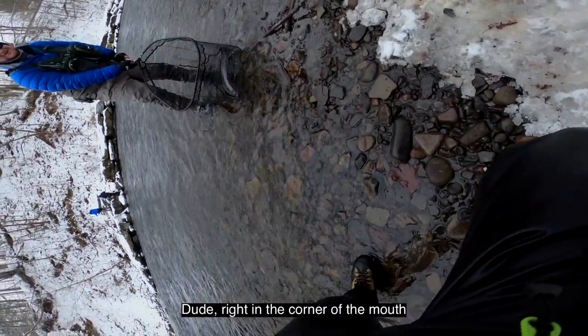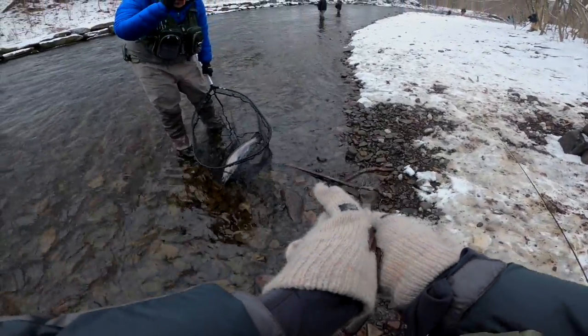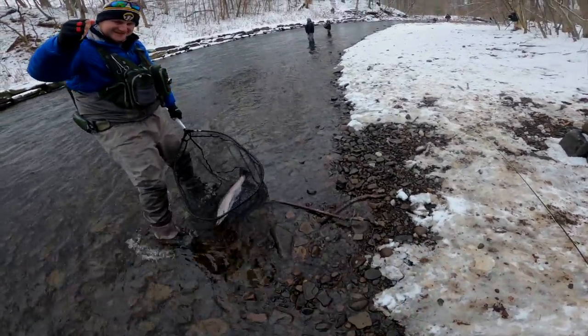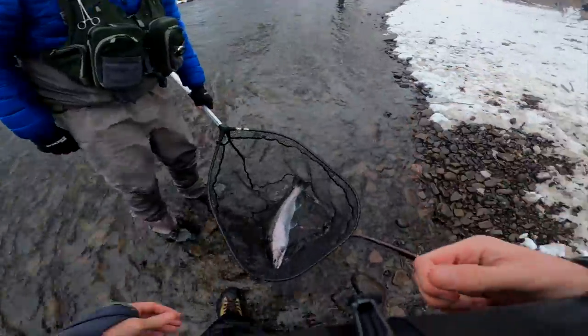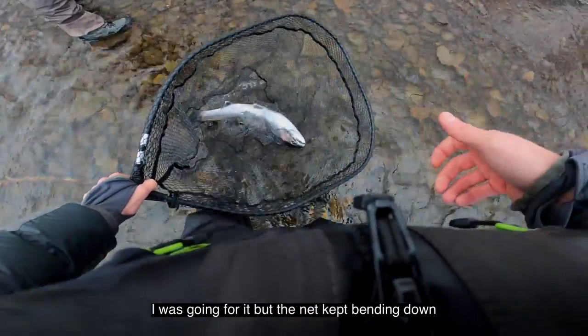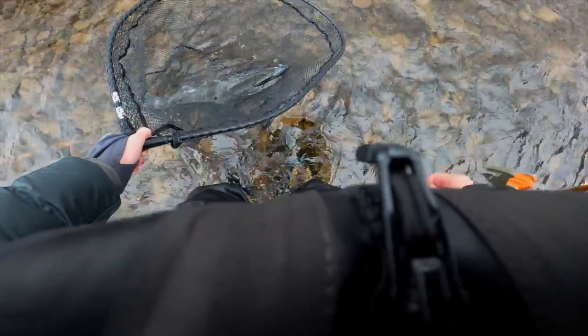It's worth it, dude — right in the corner of the bag. Yeah, that's the second one. Those are good hook sets. Such a small fly too. Hell yeah, man. I was going for it and the net kept bending down. Yeah, I should have dropped it back — I was holding it too tight.